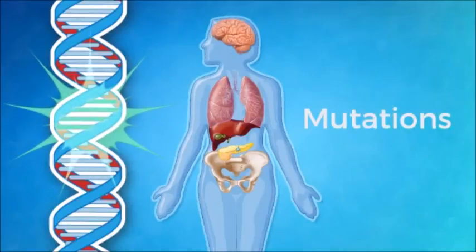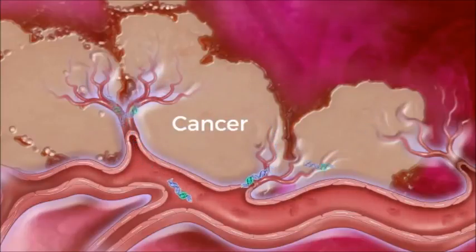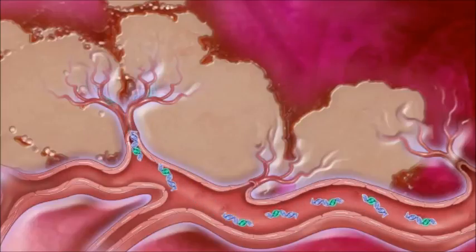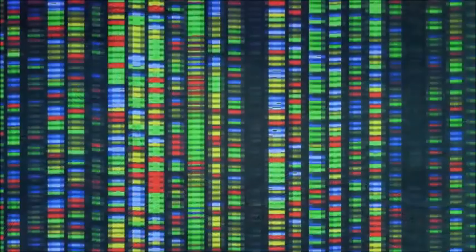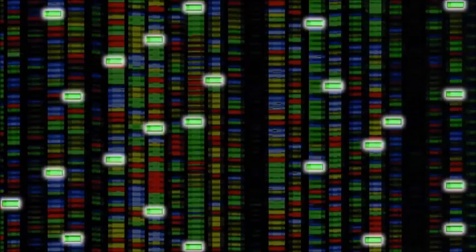Cancer cells leak small amounts of DNA harboring these cancer-causing mutations into the bloodstream. This mutant DNA in the blood can be detected using exquisitely sensitive and specific technologies developed by scientists at Johns Hopkins.